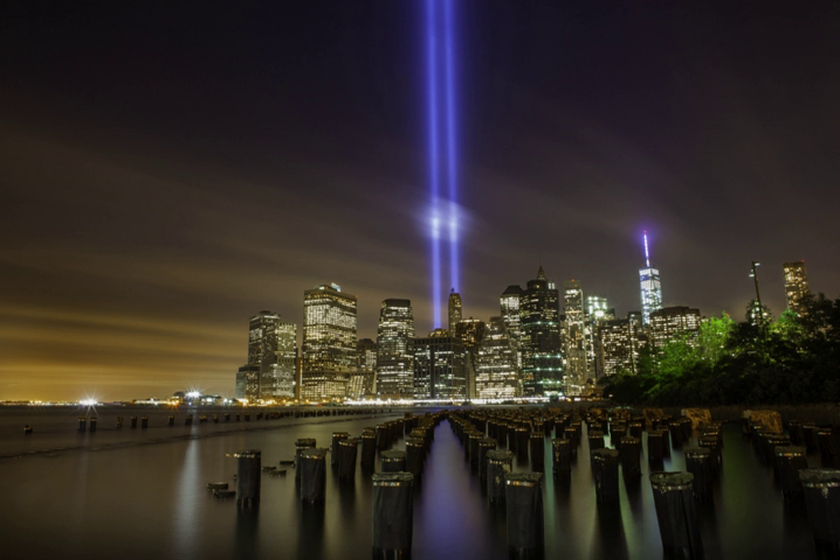The project was originally going to be named Towers of Light, but the victims' families felt that the name emphasized the buildings destroyed instead of the people killed. A permanent fixture of the Tribute in Light was at one point intended to be installed on the roof of One World Trade Center, but it was not included in the finished design. Since 2008, the generators that power Tribute in Light have been fueled with biodiesel made from used cooking oil collected from local restaurants.